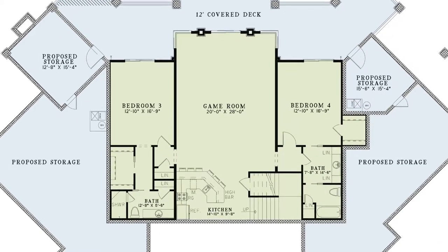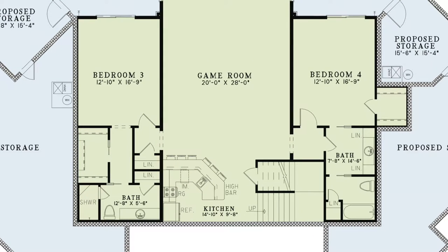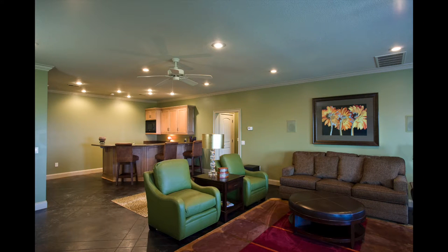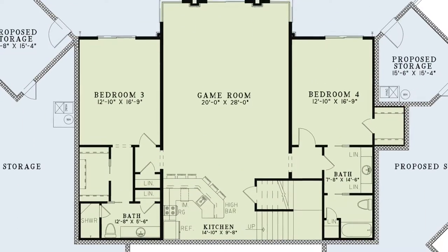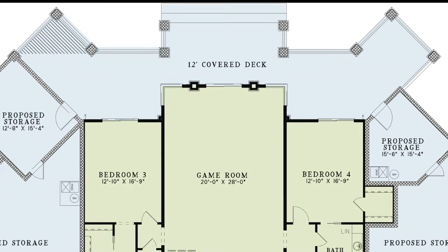Here you'll find another full kitchen with an eat-at high bar that is open to the large game room, making this space great for entertaining. At the far end of the game room, between stone columns, is a sliding glass door giving access to the lower level covered porch.